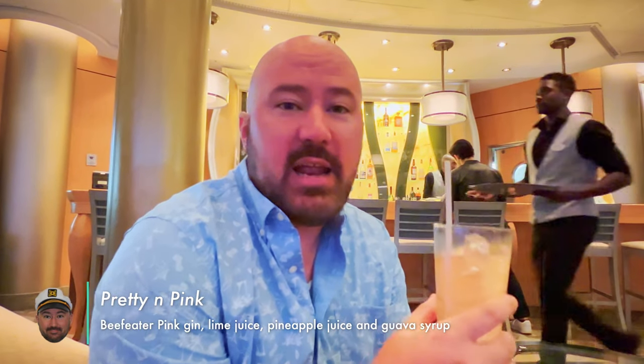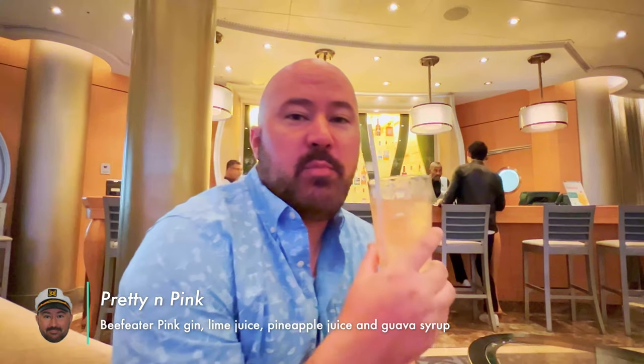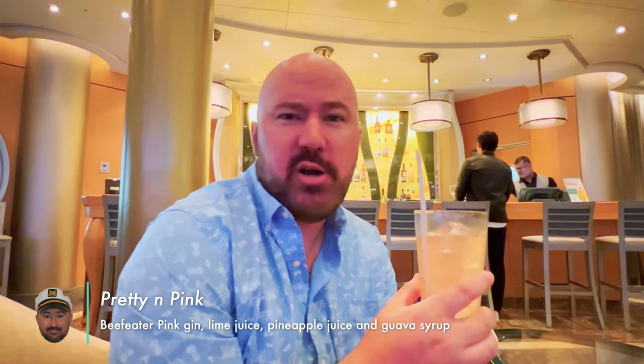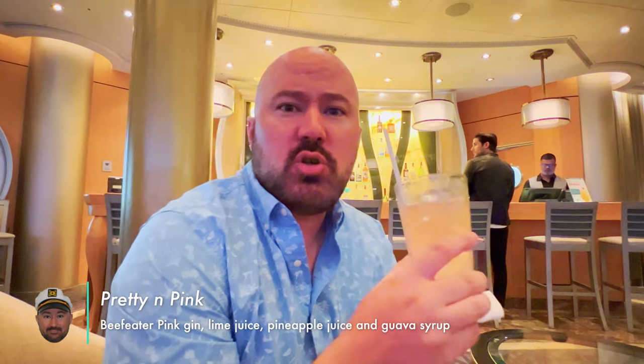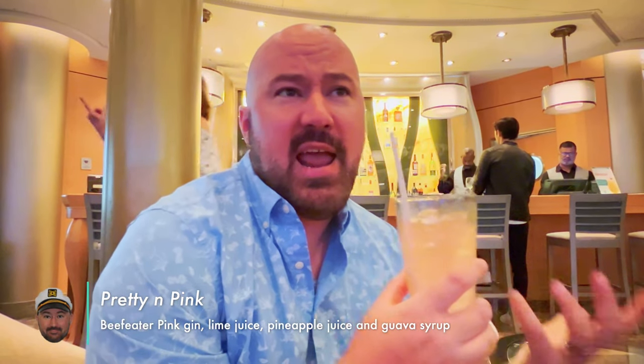Pretty in Pink — you can get it at any bar, of course, but we're here at the Champagne Bar and they make them really good here. Brandy had already had one of these another night. It's got Beefeater Peak Gin, which I believe is strawberry gin, pineapple juice, lime, and guava syrup. All those flavors combined taste tropical and sweet — definitely a great drink. Reminds me of something you'd get from the other cruise line at their Alchemy Bar.